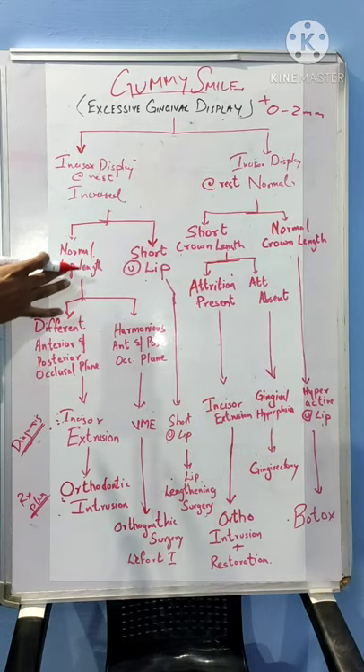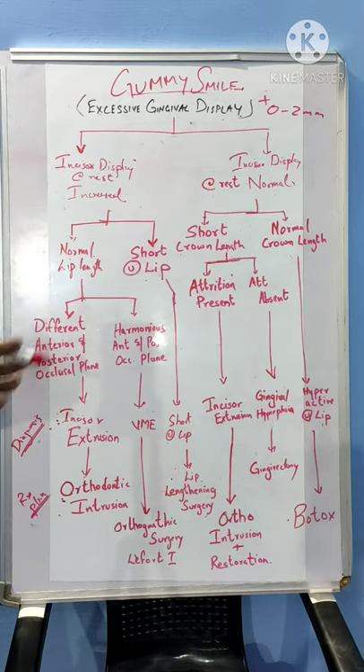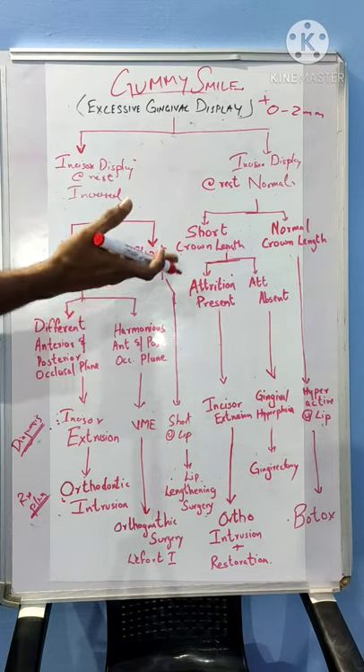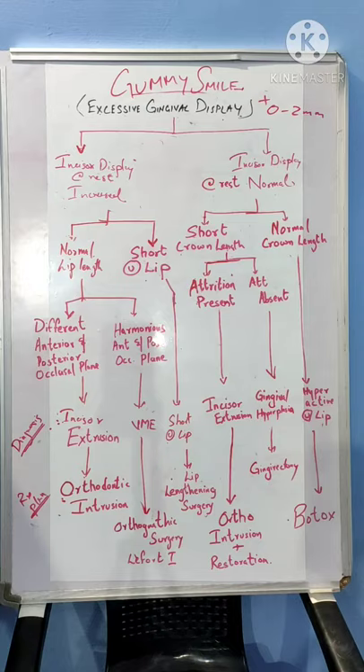Another option is that the patient has a normal lip length. In such a case, it is the incisor which has descended down. It can either be the incisor dentally extruded, or it can be the entire maxilla which has descended down — what we call vertical maxillary excess, or VME.